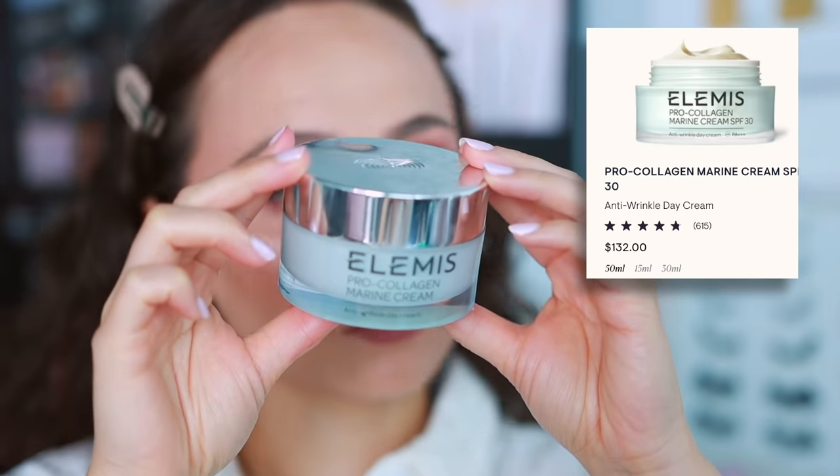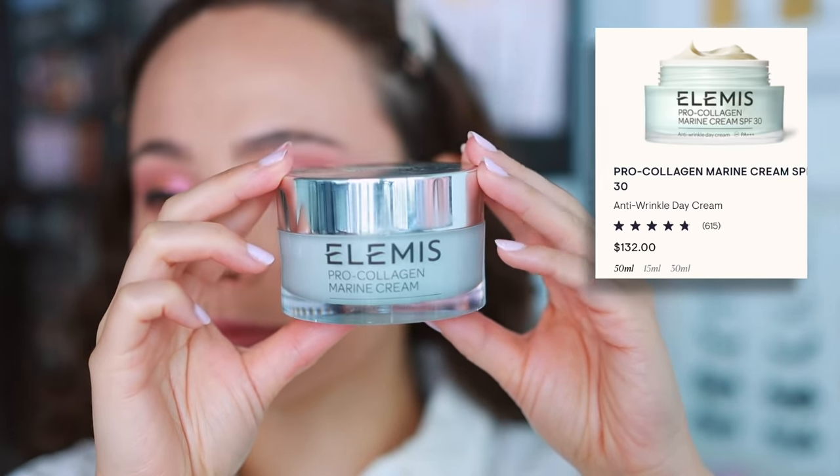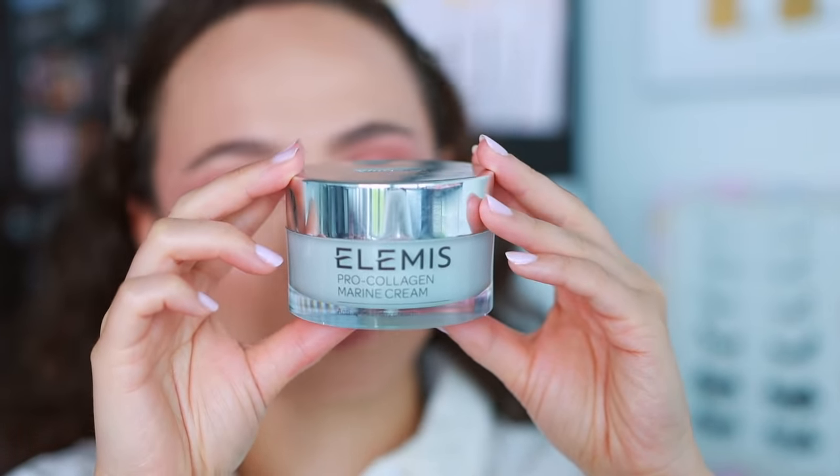Let's get into it. I have one skincare item and she is all finished up, but I just had to share with you my love for this product. This is the Elemis Pro-Collagen Marine Cream. I mean, this is nothing new, this is not a hot take, but dang, this moisturizer is amazing. I am all done — there is not any product left in this — I am sad, but I have to move on to different products to test for you guys.